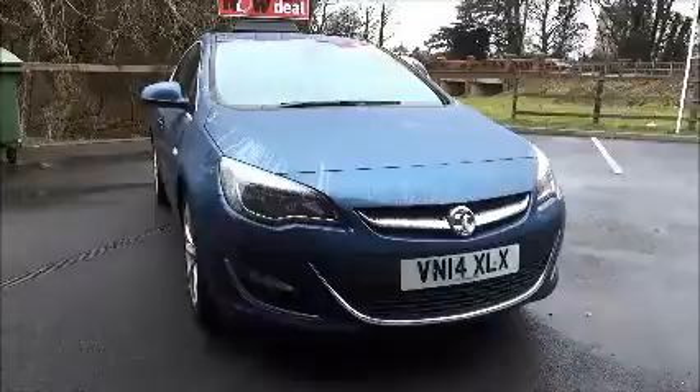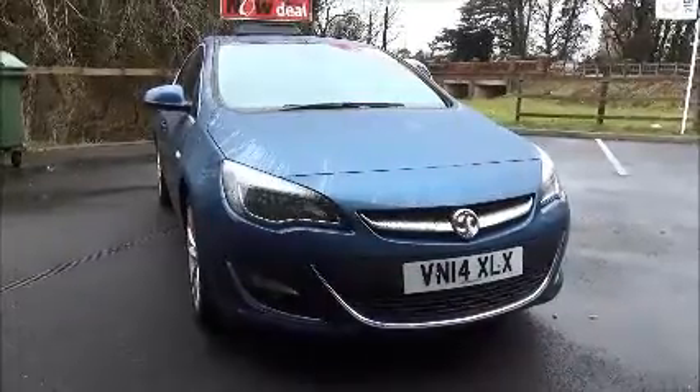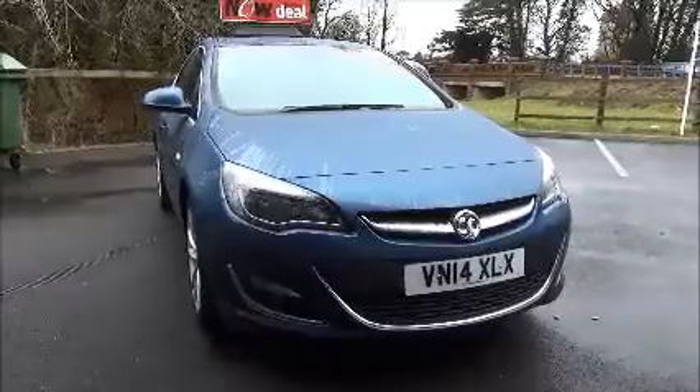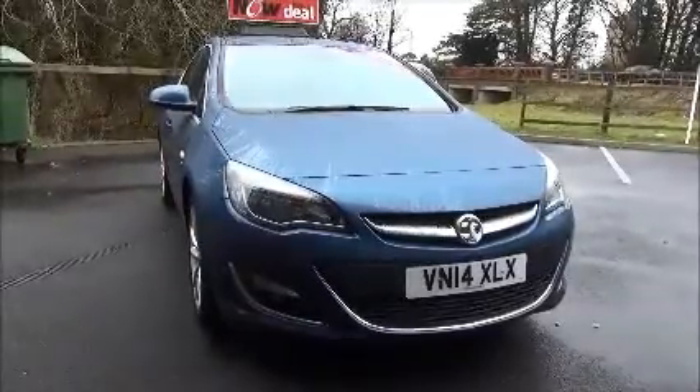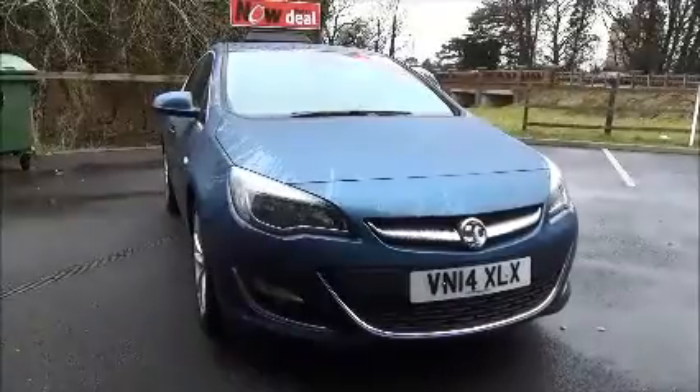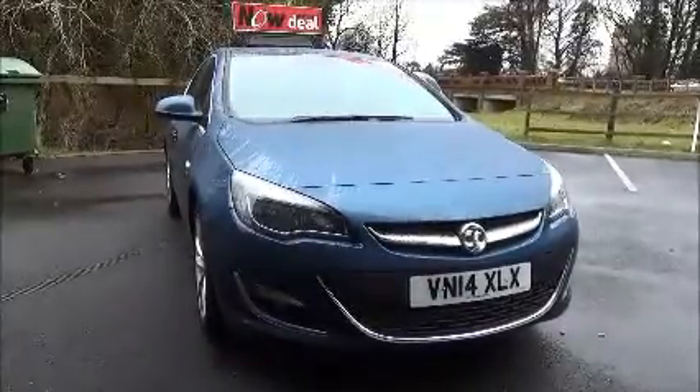This car has a warranted mileage of 12,233 miles. The Astra Elite is an insurance group of 12, and has a CO2 figure of 147, which equates to a road fund licence fee of £145 a year.